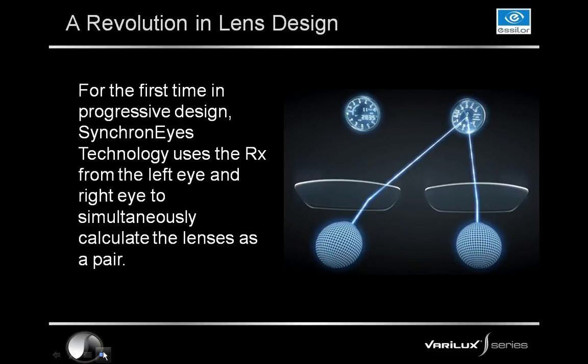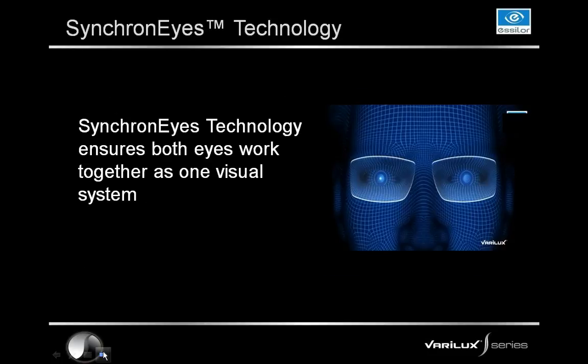With synchronized technology, we gather the full RX for the left lens and the full RX for the right lens, and then we create a similar design for both lenses simultaneously. So it's not just symmetrical — it's a synchronized design for both eyes. What this does for our patients is it helps both eyes work together as one visual system, so you're not having one eye hit distortion while the other is in that central viewing area. When they work together as one system, it provides that expansive vision.